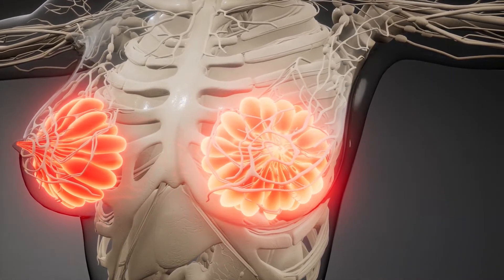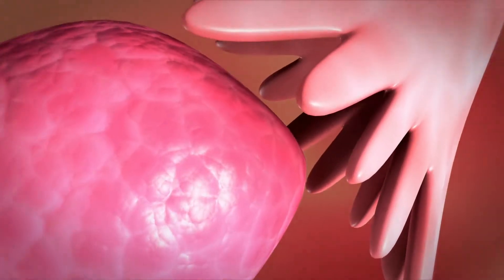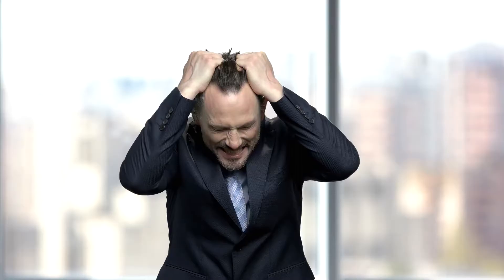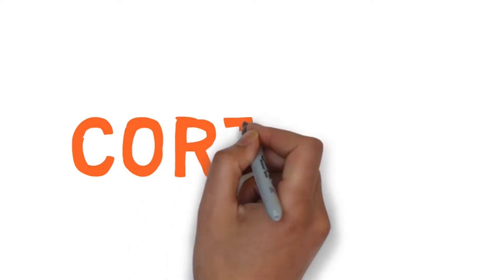The endocrine glands stimulated include the thyroid gland, adrenal glands, and ovaries or testicles, to produce their own hormones. When a stress reaction is triggered, the hypothalamus begins to secrete corticotropin-releasing hormone. Then the pituitary gland secretes a hormone called adrenocorticotropin. This causes the adrenal glands to secrete the main stress hormone cortisol.